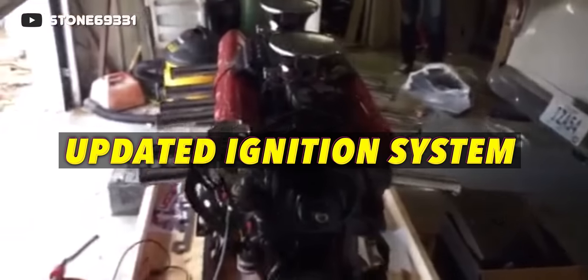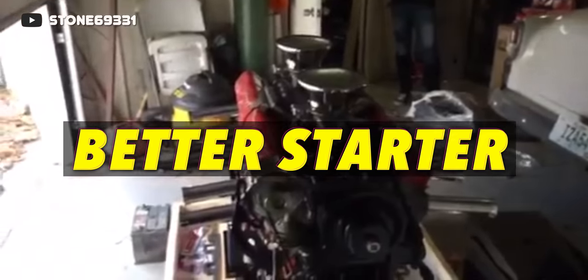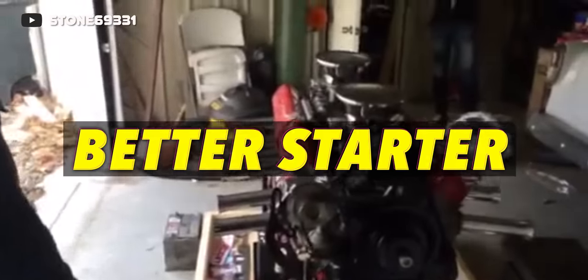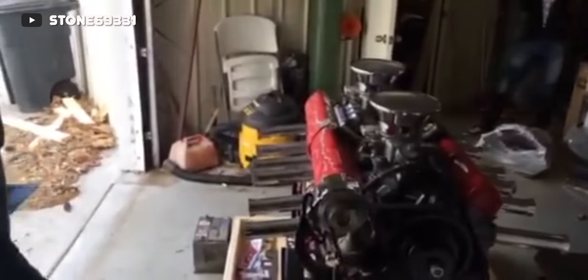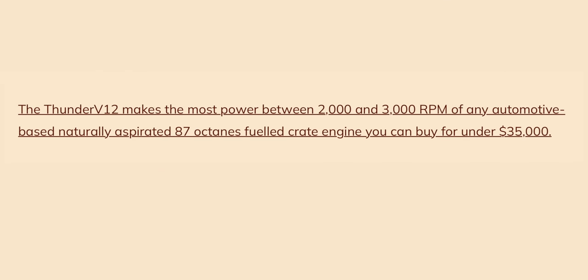The aim of this company isn't just to rebuild twin six V12 engines, but to modify them into their Thunder V12 engine. Some of the modifications include a modified ignition system, a custom ground camshaft, upgraded valvetrain, increased compression ratio, a much better starter, and bell housings that allow you to bolt this engine to a more modern transmission. With all these modifications, the Thunder V12 is able to make a pretty bold claim: the most powerful automotive-based naturally aspirated engine between 2,000 and 3,000 RPM under $35,000.